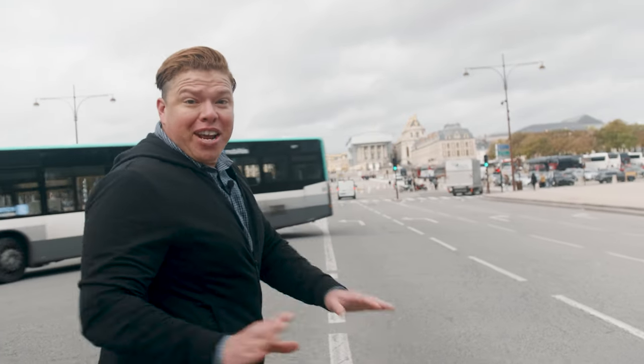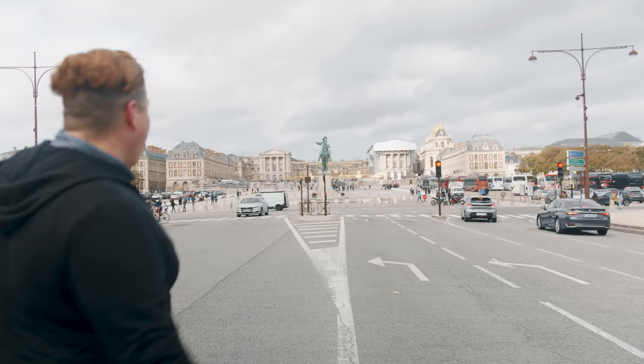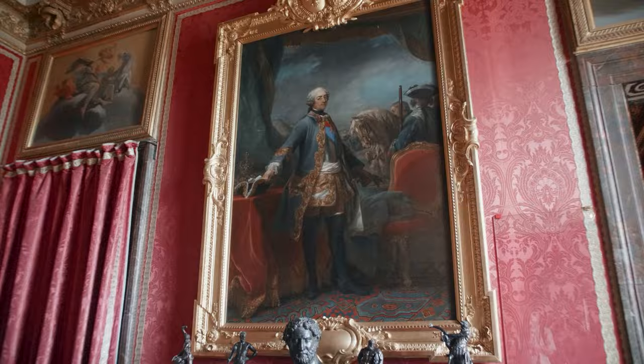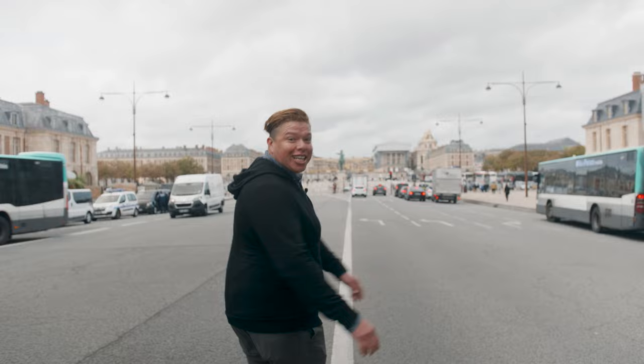If you've never been here, you've never seen anything like this. Oh my gosh. And now that the sun is out, you can see just the gold starting to sparkle and shine. This is incredible. I'm Angel Castellanos with The Tour Guy and today I'm going to teach you how to visit the greatest palace in Europe.